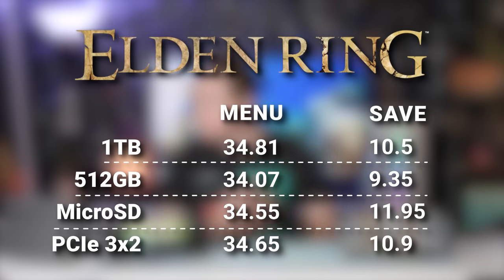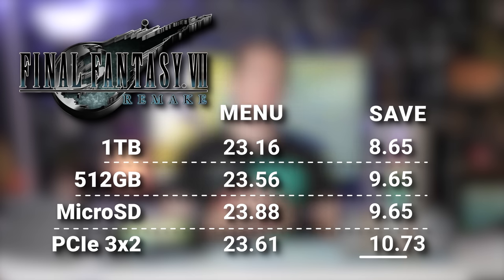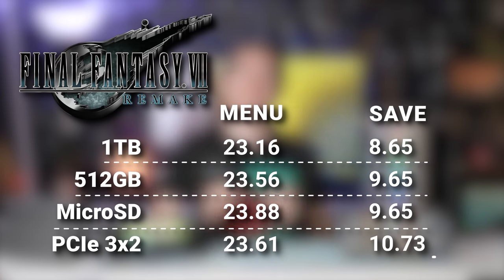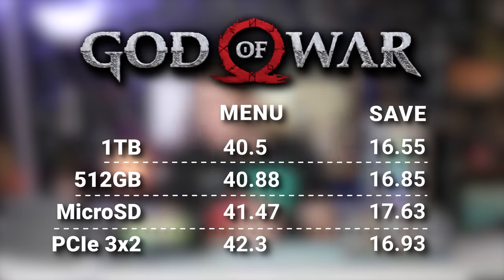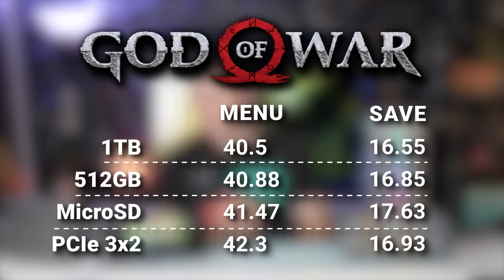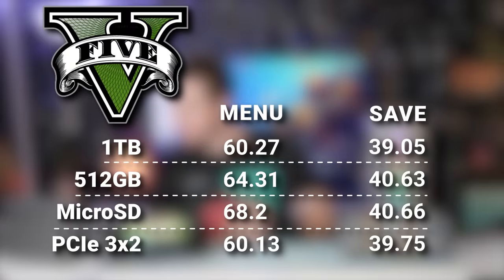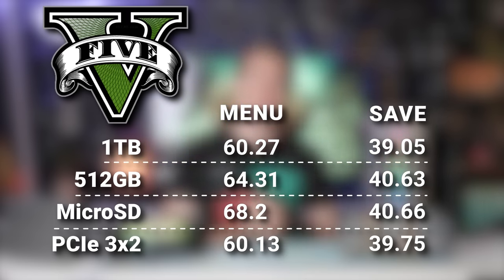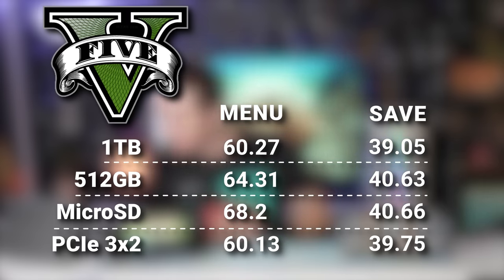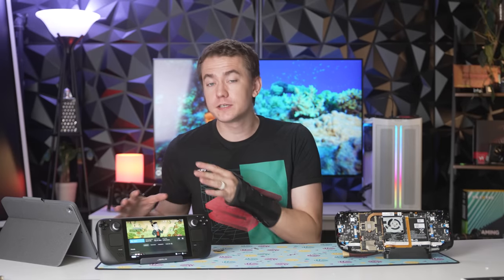In Elden Ring, again no difference. For getting into the save, the microSD took the longest but everything else was within a margin of error. For Final Fantasy VII Remake, no difference either, though the PCIe 3.0 x2 SSD did take the longest to get into the save — but only by about half a second, within the margin of error. God of War showed no real differences; the x2 SSD was the longest but not by much, and getting into the save was again longest on the microSD card. In GTA V, by far the longest-loading game, again no difference between SSDs. The microSD was significantly slower at 68 seconds to get to the menu. Valve's claims of the downgrade not affecting gaming performance seem to be substantiated.